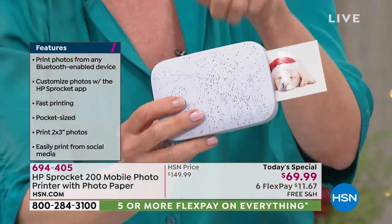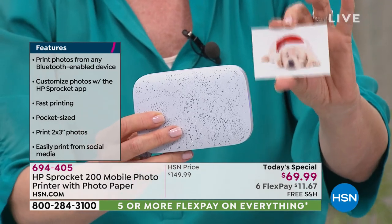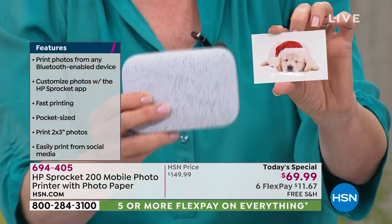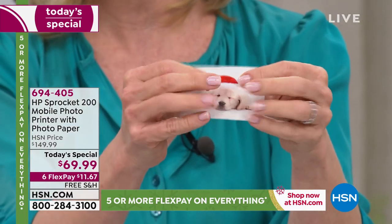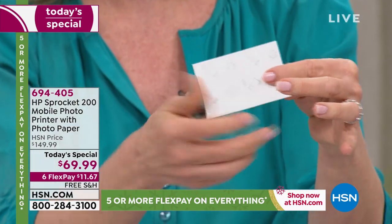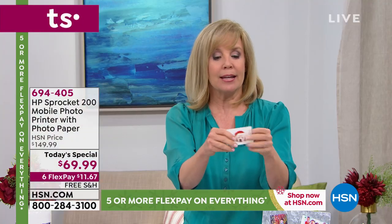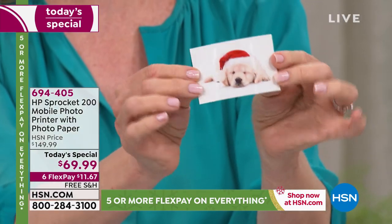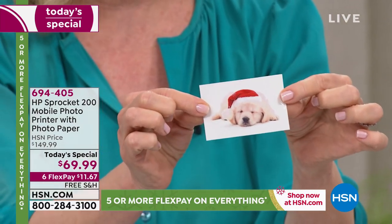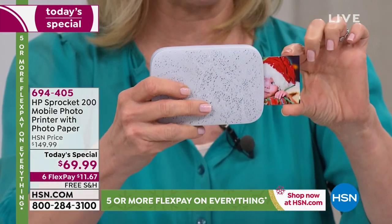The older version, you had to do one at a time. But even at this price, this is not the older model — this is brand new. It prints out a two-by-three photo on the spot instantly from your phone or tablet. You can see it comes out totally dry, fingerprint-proof, and water-resistant. On the back, it's a sticker — you don't have to use it as a sticker, but that makes it really fun. It prints out in 40 seconds.